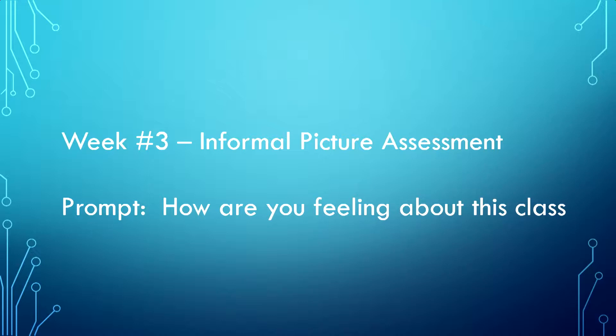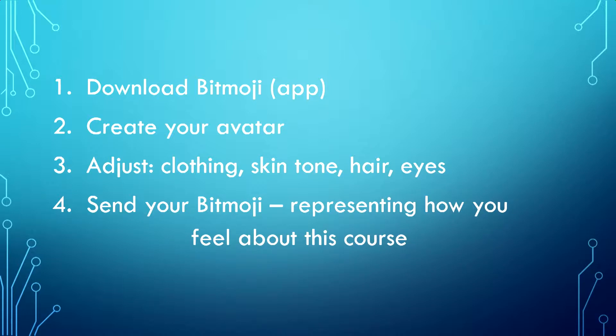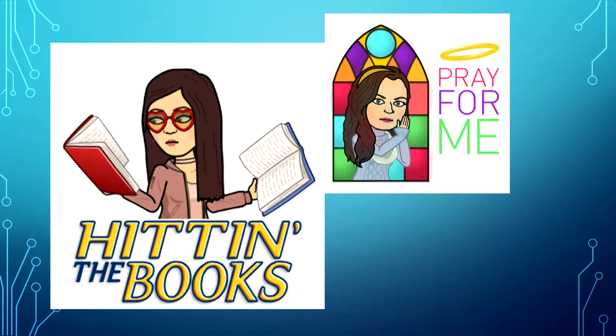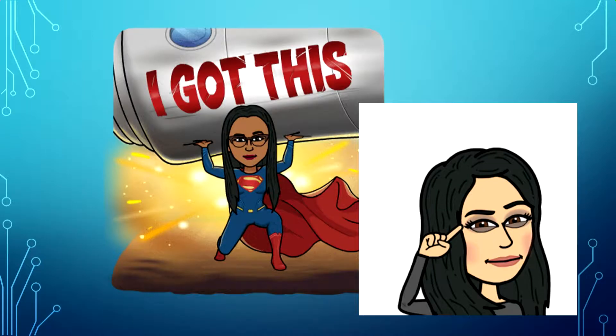Here are some Bitmoji examples students sent during week three. They downloaded the app, created their avatar, adjusted the clothing, skin tone, hair, and eyes, then sent their Bitmoji to me representing how they feel about the course. Examples include: hitting the books — a good sign they're engaged; praying — a little hesitant about the class; and feeling strong and confident.